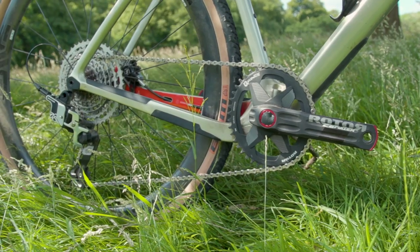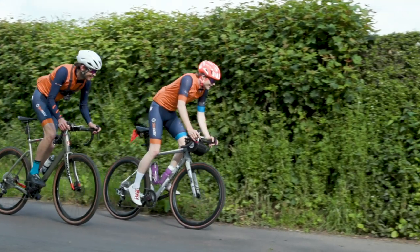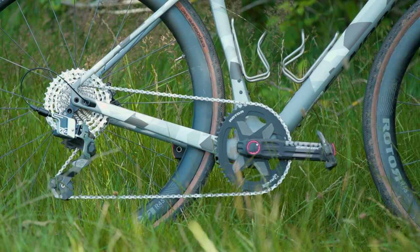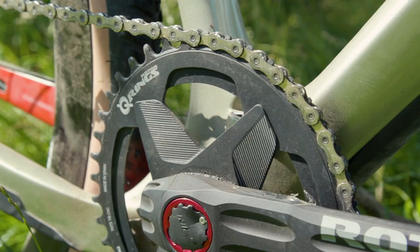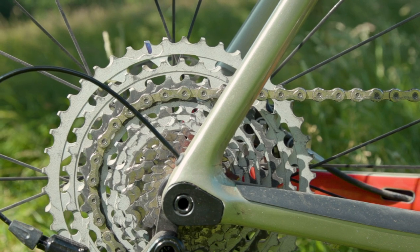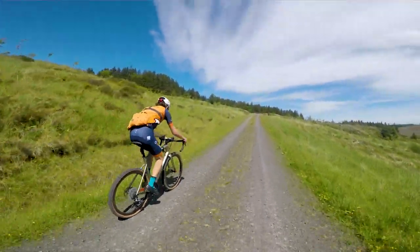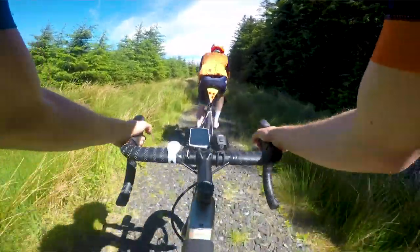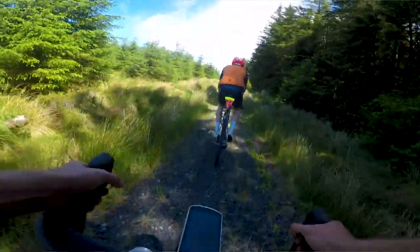Rotor was our sponsor for this video so naturally we were using its new 1x13 groupset — you can find links to those videos in the description. Where we did have a choice was in our gearing. I went for a 46-tooth chain ring paired with a 10-to-39-tooth cassette — a relatively tight spread, a little bit closer in the middle of the block. Joe went for a 42-tooth Rotor Q-ring at the front and a 10-to-46 cassette on the back, so a much bigger spread of gears but less top-end speed. On that long ride with not too many big hills we both had moments where our gearing choices shone and suffered.